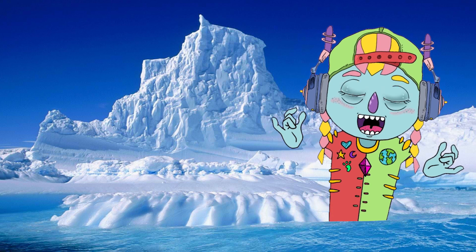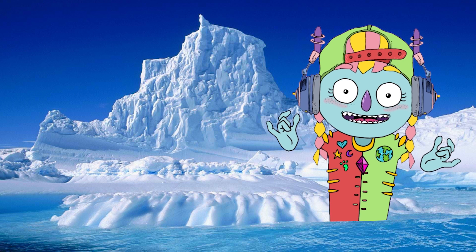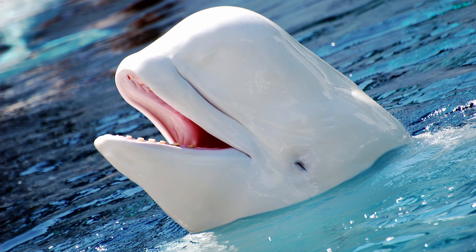Belugas are the smallest of all whales. They look like large dolphins. They are easily recognized by the white color of their skin. Like in other mammals, the surface of the beluga's skin is covered with hairs.